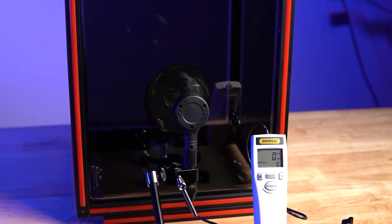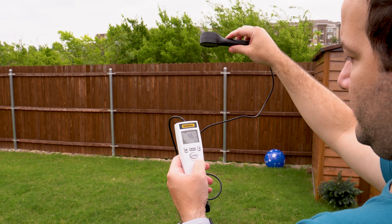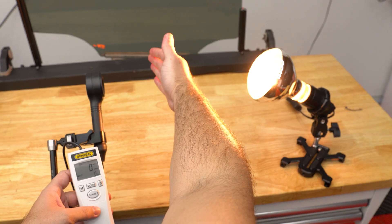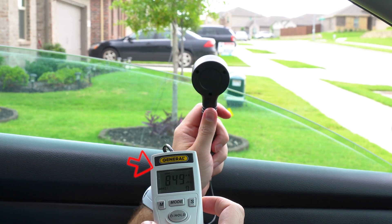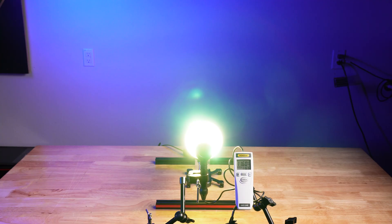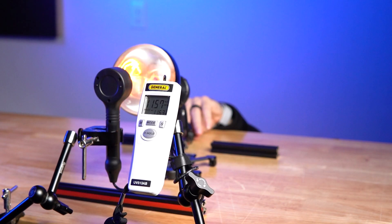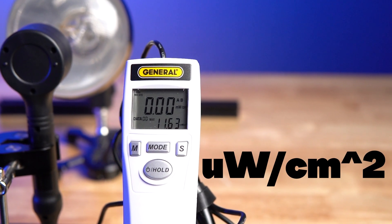To see which tint provides the best protection against cancer-causing UV rays, we have a UVA and UVB digital detector and a UVA-UVB generating lamp. The lower the number, the more protection the tint provides. For our baseline, we measured without a window, and the readings were sky high at 11,630 units.